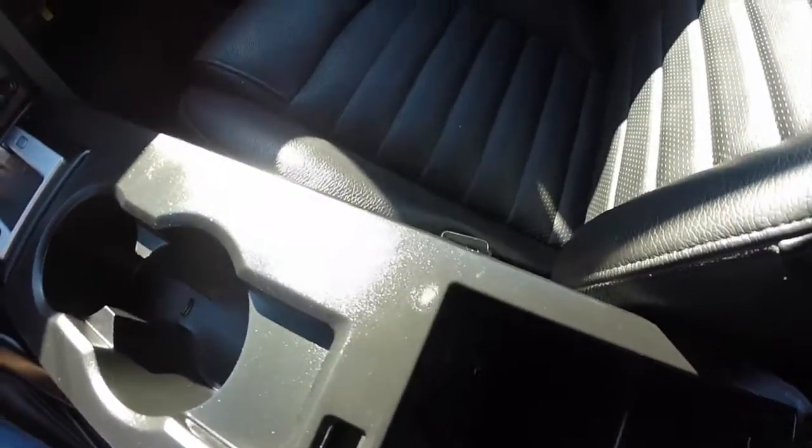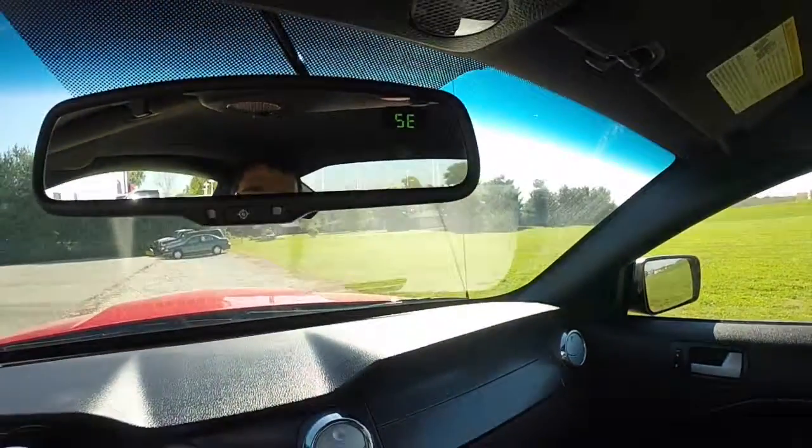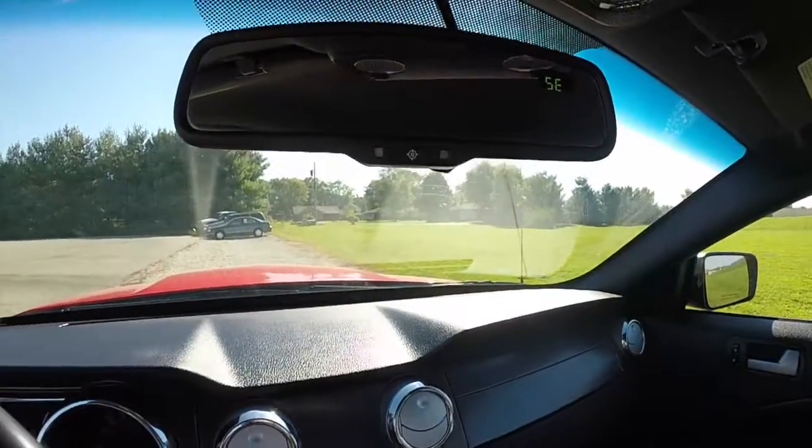Inside your armrest storage, you have an auxiliary port and a charging port as well. Overhead, you have an automatic dimming rear view mirror with an integrated compass.